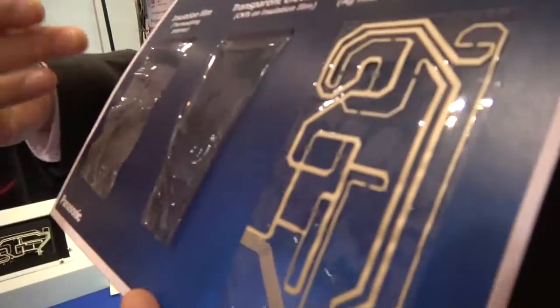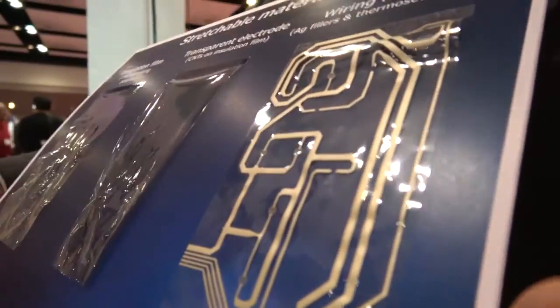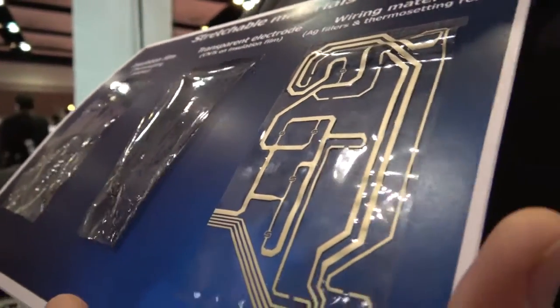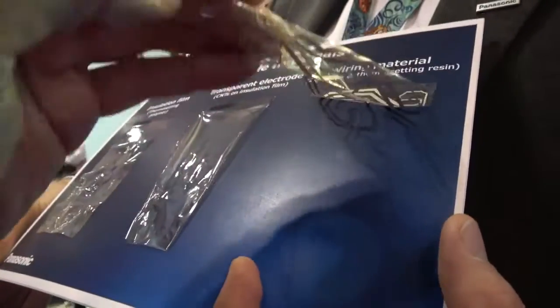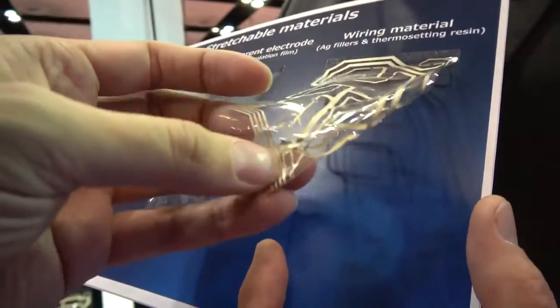And then over here on the right, we've taken this base film and applied the conductive paste — silver paste — to make a very high temperature, very high durability conductive film with a very unique feel to it.